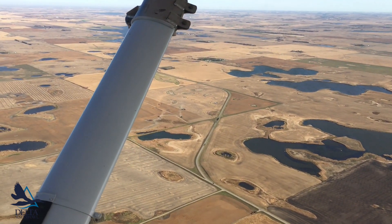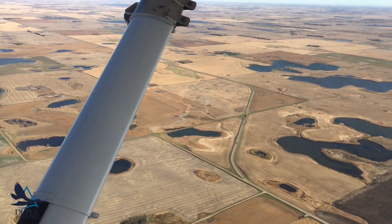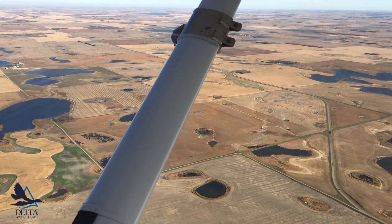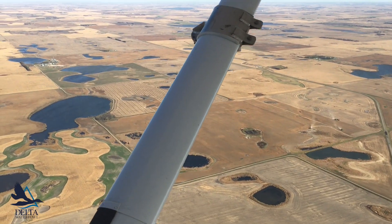While airborne, we survey wetland conditions, water levels, road access, the amount of nesting cover, and any other possible impediments to trapping to decide if the area is ideal for predator management. Flying is crucial to the site selection process because it allows us to see everything at once, instead of piecing information together from ground surveys.